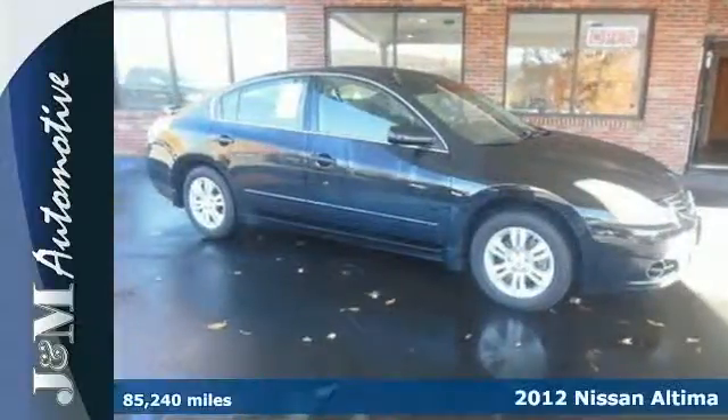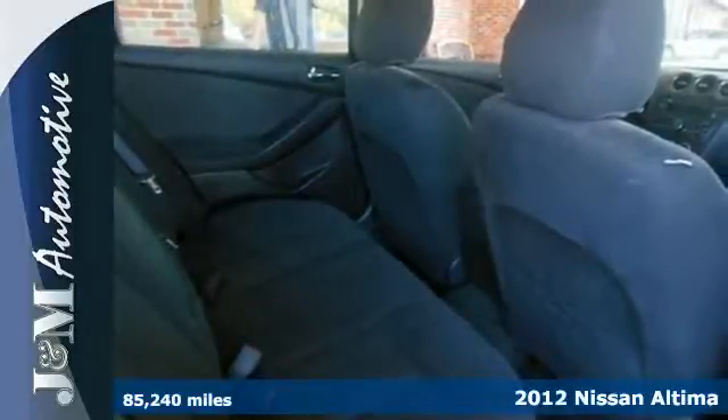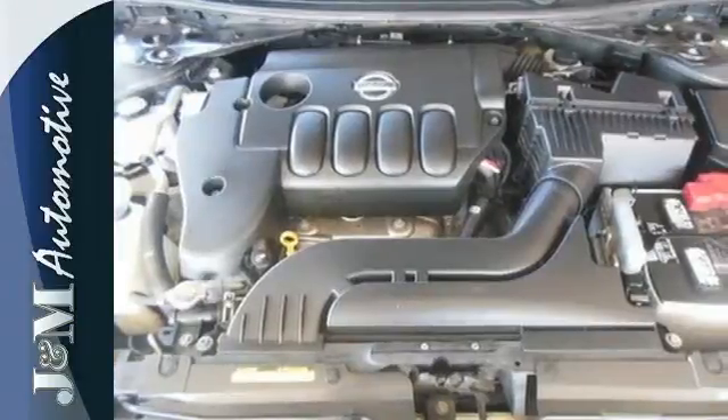It's a 2012 Nissan Altima. Innovative style and affordability comes standard, along with the protection of traction control, a tire pressure monitor, multiple airbags and anti-lock brakes.